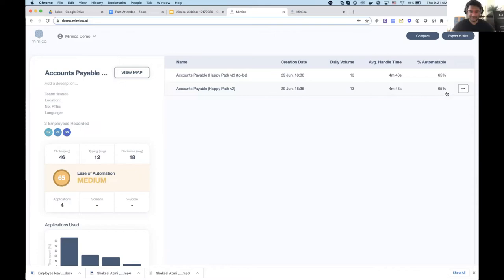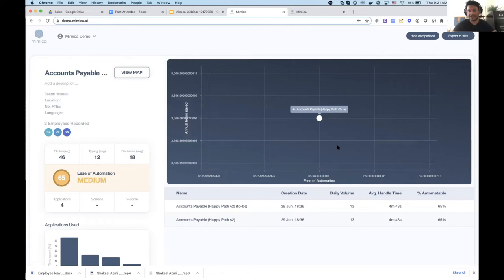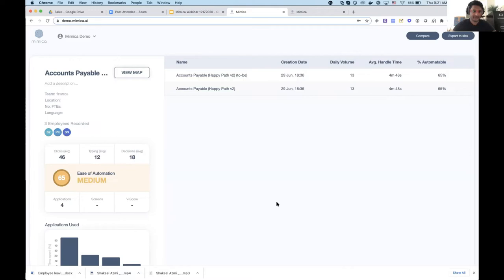This information is helpful for business analysts to determine whether a process is a good candidate for automation. Here we can see the average handle time, the percent automatable, and the daily volume. These three values can be used to determine the benefit case for a process. On the other side, you have the ease of automation — the complexity. You could imagine having many different processes on the graph and picking only the best ones for automation; the highest ROI opportunity is based on the area under the point.